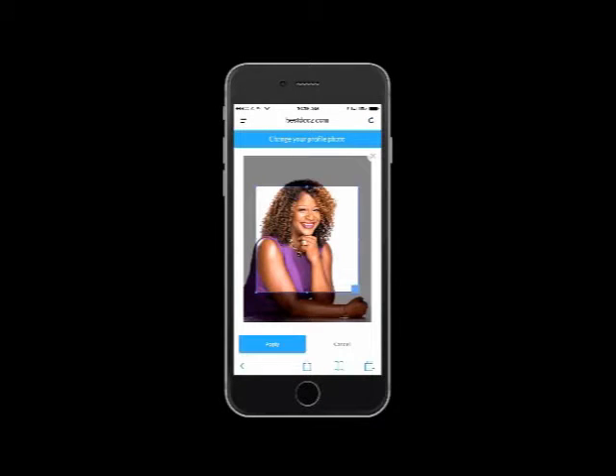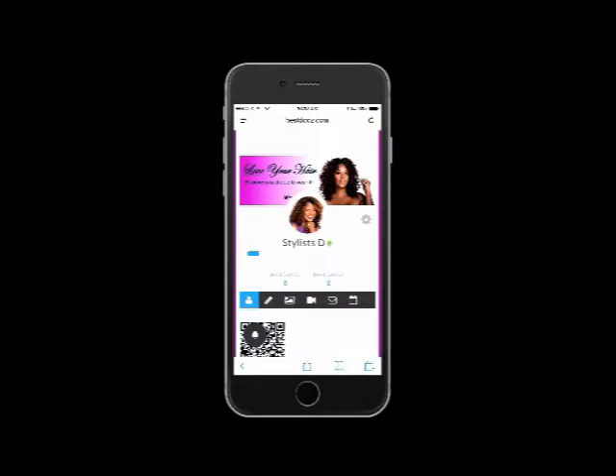Just going to do a quick adjustment to the photo — you can crop your photo. And voila, I'm now visible.